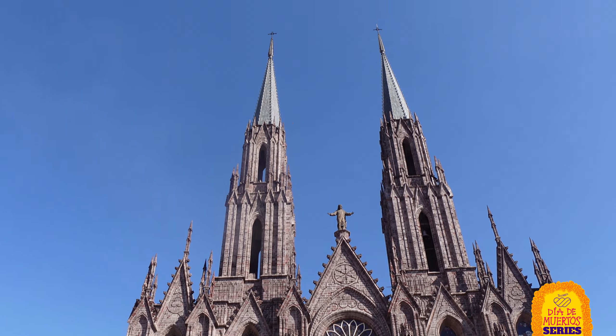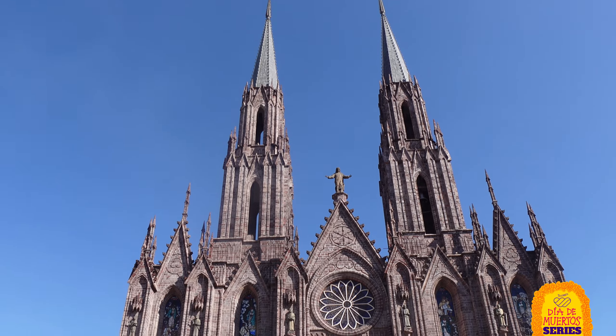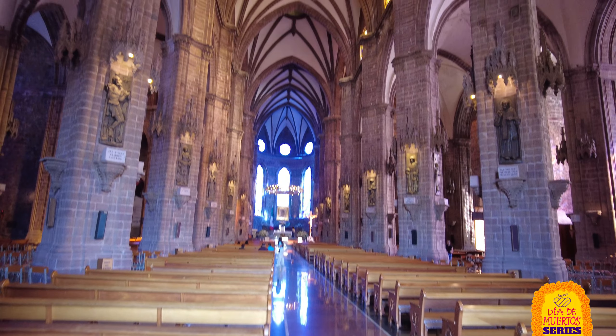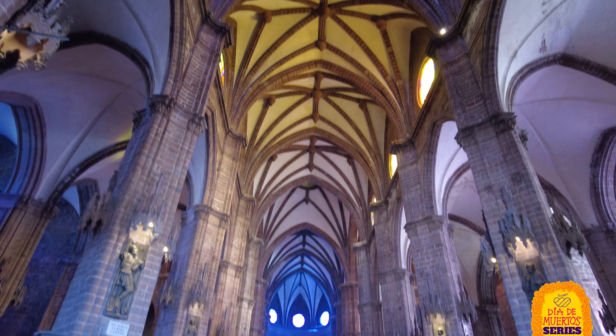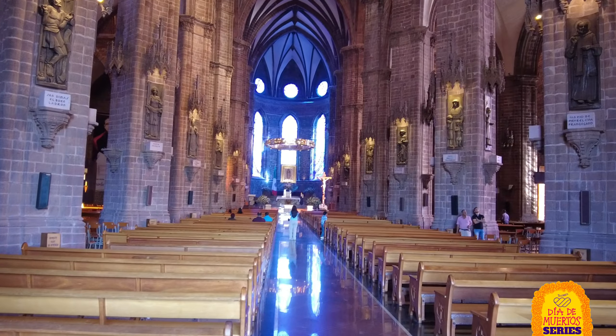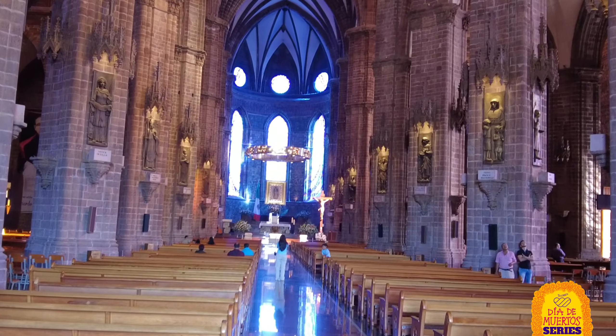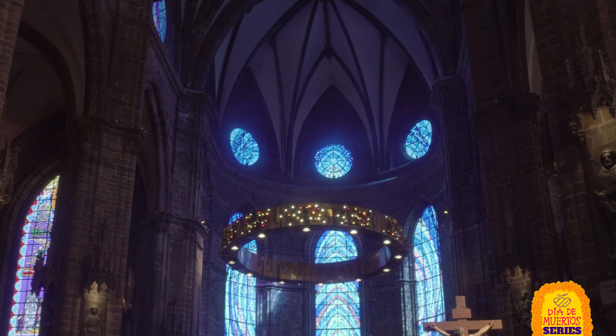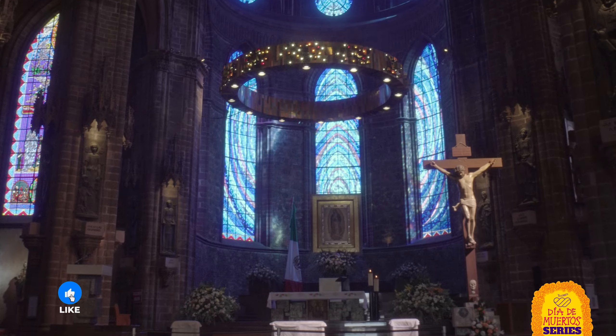The sanctuary is a stunning example of neo-gothic architecture, blending 19th century European style with Mexican craftsmanship. First, notice these dramatic pointed arches — they're a hallmark of the gothic style, creating a sense of height and drawing your eyes upward. Look up at the ceiling; see those intersecting rib vaults? They're not just decorative — they help distribute the weight of the roof, allowing for taller, more open interiors.